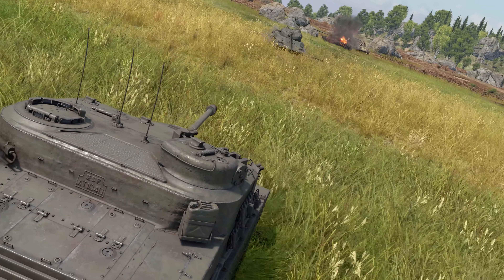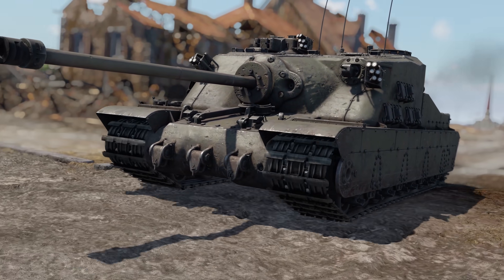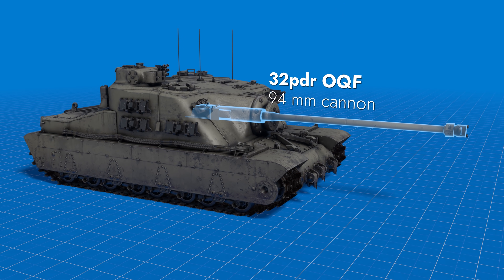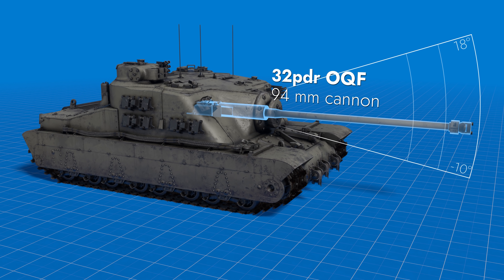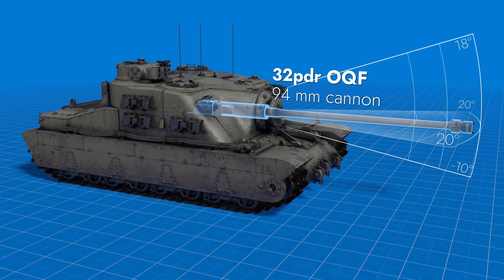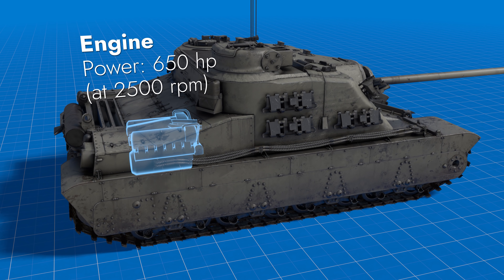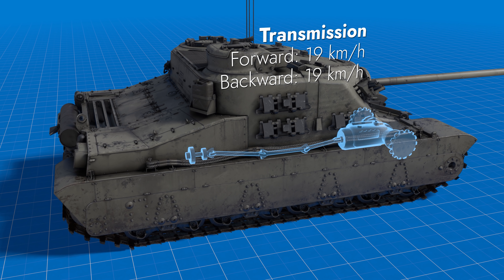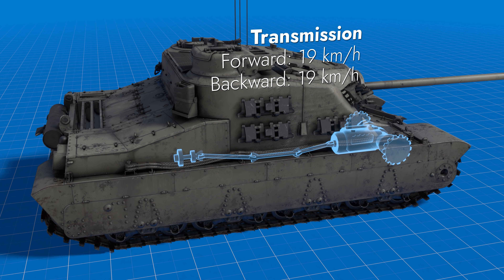Please welcome the British Tortoise, a super-heavy tank destroyer boasting a battle rating of 6.7. It's armed with a 94mm gun whose vertical guidance varies between minus 10 and plus 18 degrees, and the horizontal one allows the gun to turn 20 degrees both left and right. The machine is propelled by a 650 horsepower engine and, together with its transmission, can speed up to a whopping 19 kilometers per hour, both forward and in reverse.